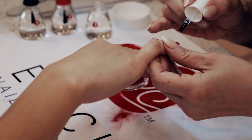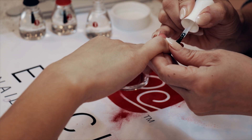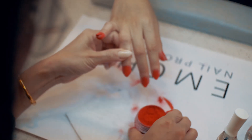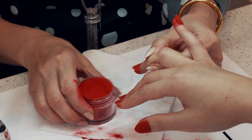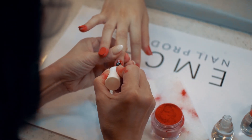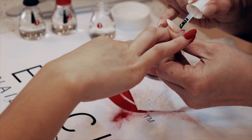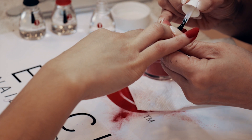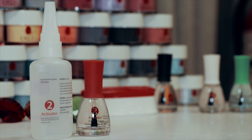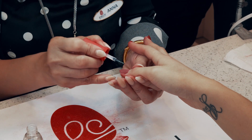Apply a second coat of number one gel base to cover 100% of the nail bed, then dip your finger into your chosen dipping powder using a scooping motion. Tap off the excess product immediately and repeat on the remaining nails. Apply a third coat of number one gel base this time over the entire nail, then apply a coat of number two activator on all nails and allow the activator to dry for about 20 seconds.